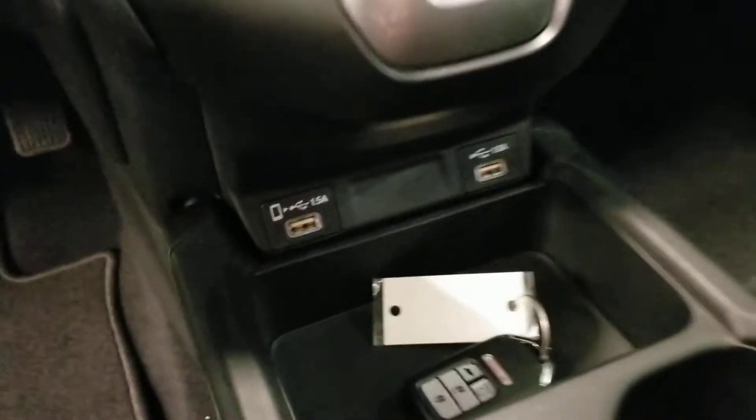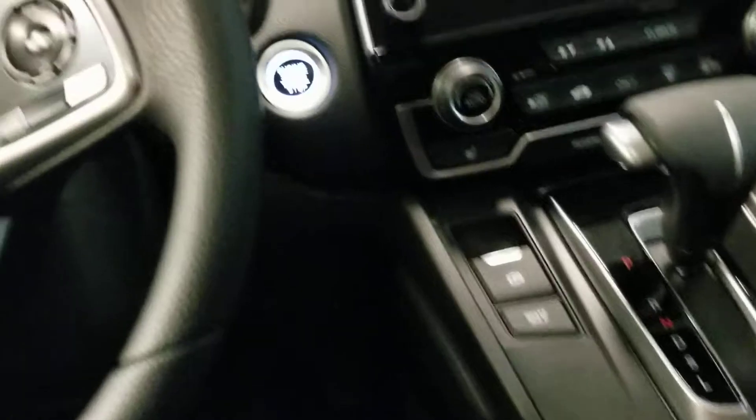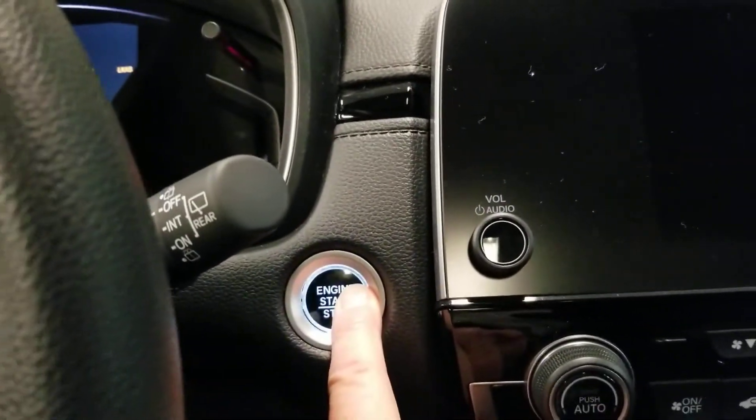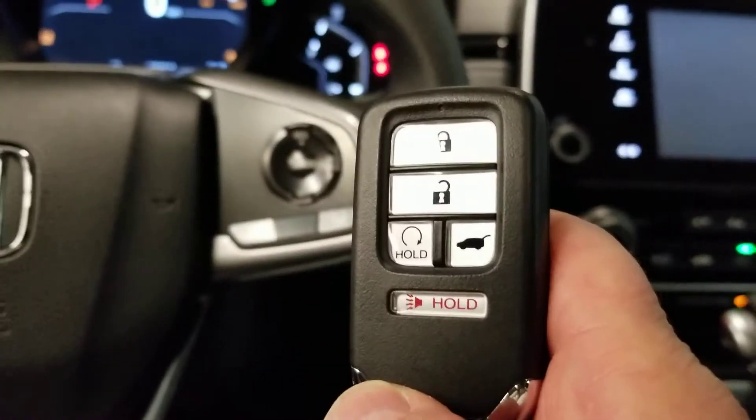There are USB ports right there, an electronic parking brake, and brake hold. Let me start it up so you can see the dash. It has push button start and also comes with remote start, so you can remote start your car.